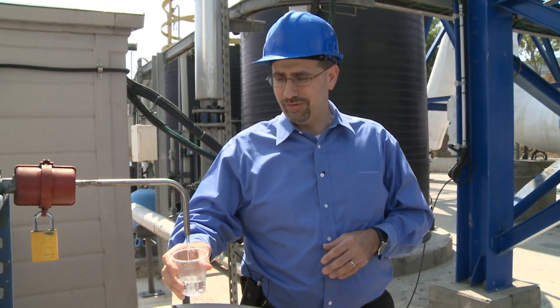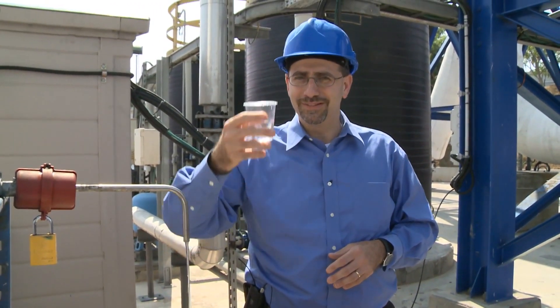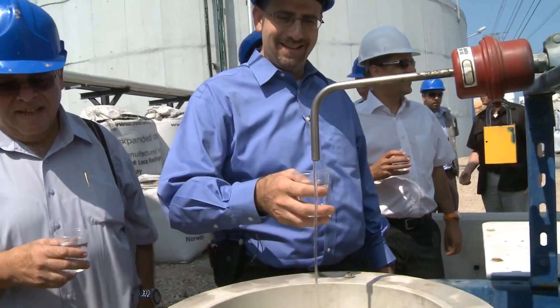Not long ago this water was seawater — of course undrinkable — and now it's delicious.